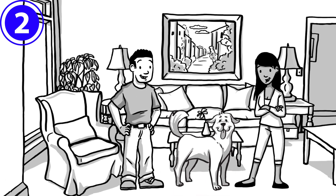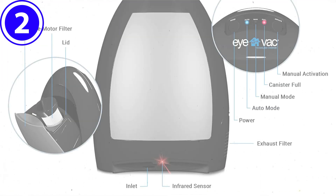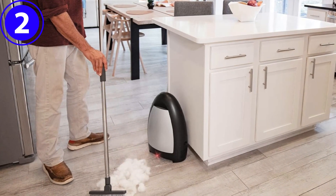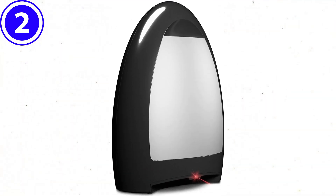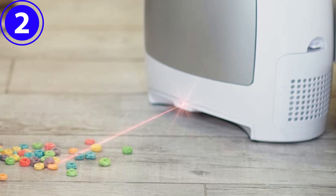The bagless canister holds up to one dry gallon of debris. The infrared sensors in this iVac stationary vacuum detect a sweeping motion and instantly start the strong suctioning action powered by the 1,100-watt motor. After entering the stationary vacuum, unwanted particles become trapped by the dual high-efficiency filters, and the iVac returns clean air to the environment.